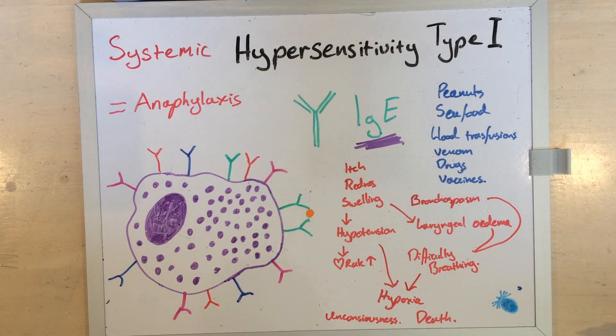Most anaphylactic reactions are to something injected, like a drug or insect venom, in all but the most sensitive individuals. Which brings us to the fascinating mammalian meat allergy.